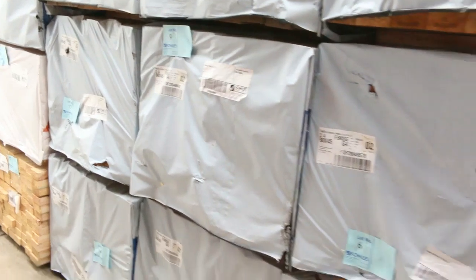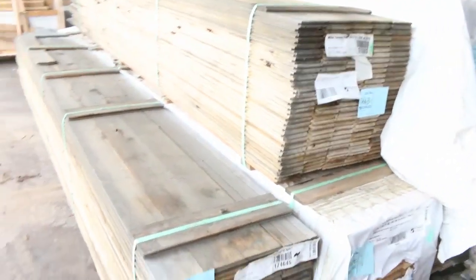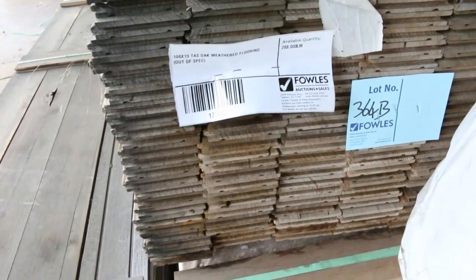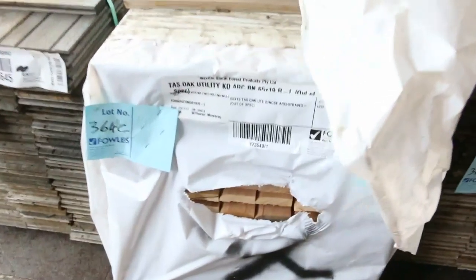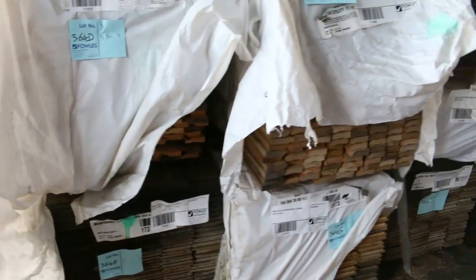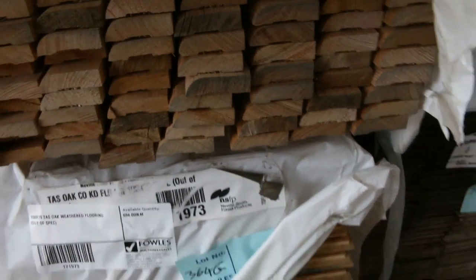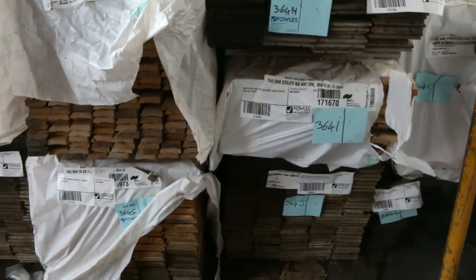Over here we've had some weathered Tassie oak come in. The flooring packs are weathered but the architraves and stuff look reasonably clean. You'll get a really, really good deal on them. There's some 65 and some 85 mil architraves, and the weathered flooring includes 108 by 19 and 133 by 19. We'll put them up to the highest bidder tomorrow.